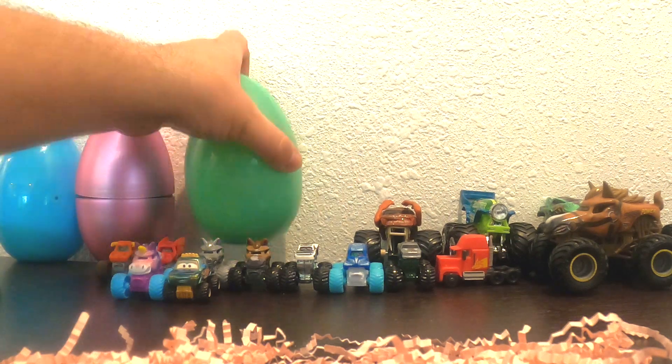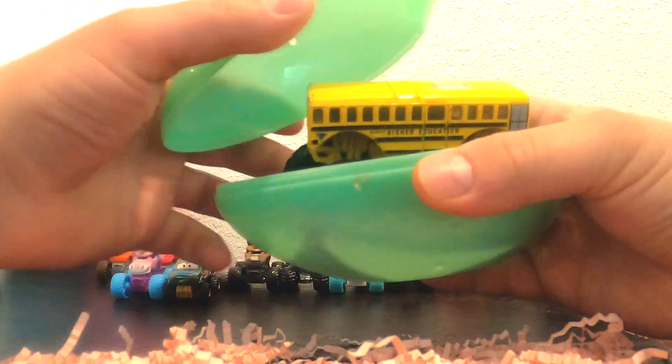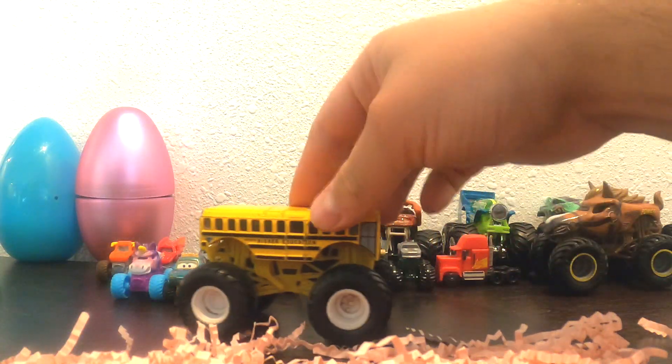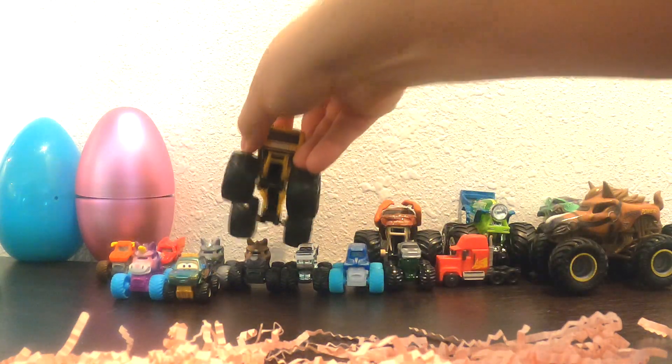Let's open up one of these big ones. What do you think's inside? It's Higher Education. Wow, check it out. That's so cool.